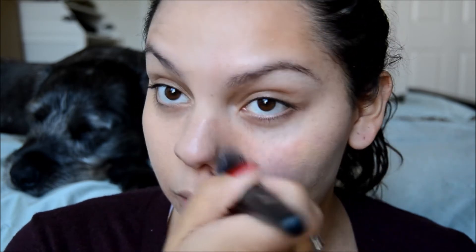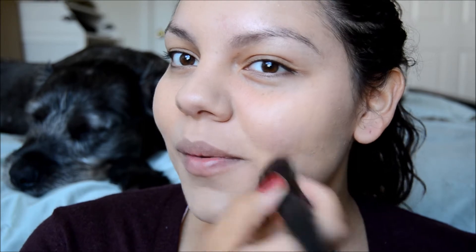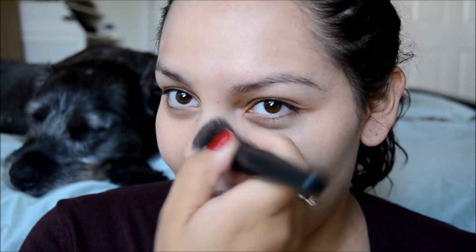Do I think you need to buy the brush? Absolutely not. If you have the Real Techniques buffing brush or the Expert Face brush, it will work just fine. I don't really get the concept of the crater in the middle — I feel like I just have to dig and push in a little bit more to get the product on my face.